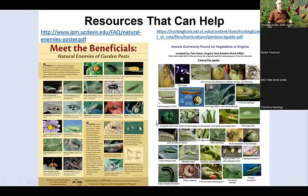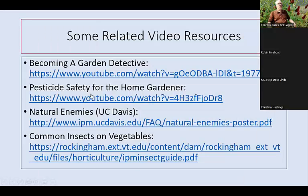Some resources that can help: 'Meet the Beneficials' is about natural enemies of garden pests — a poster you can get from UC Davis, or download the PDF. We also have a guide on commonly found vegetable pests in Virginia compiled by a specialist at the Eastern Shore Agricultural Resources and Education Center, listing common culprits you'll find on vegetables so you can be on the lookout. There's also a video on pesticide safety for the home gardener, and the 'Becoming a Garden Detective' video I mentioned earlier is another excellent resource.